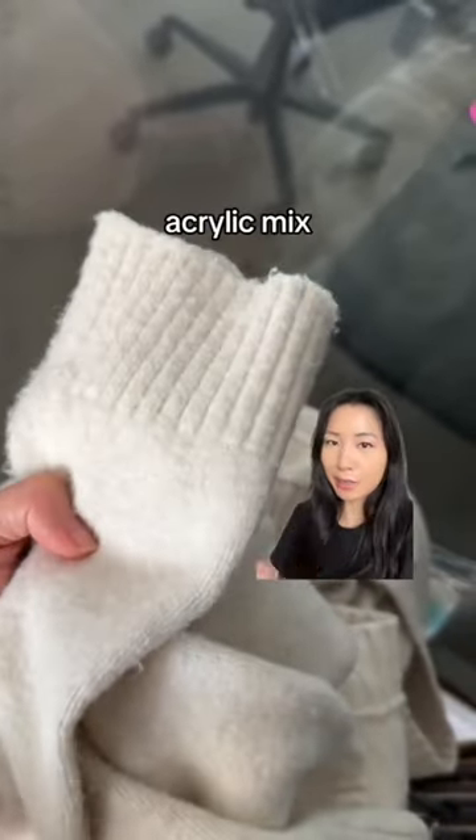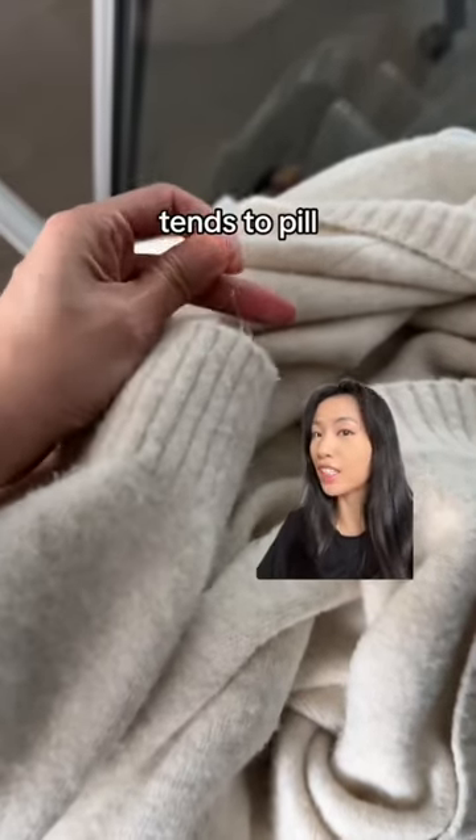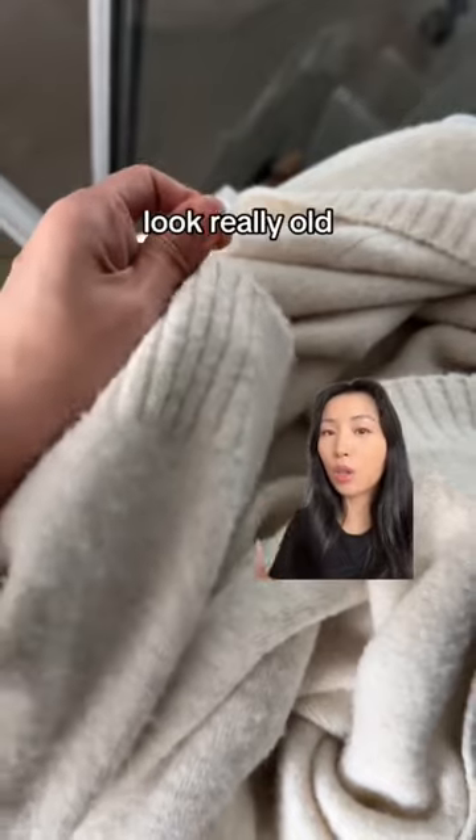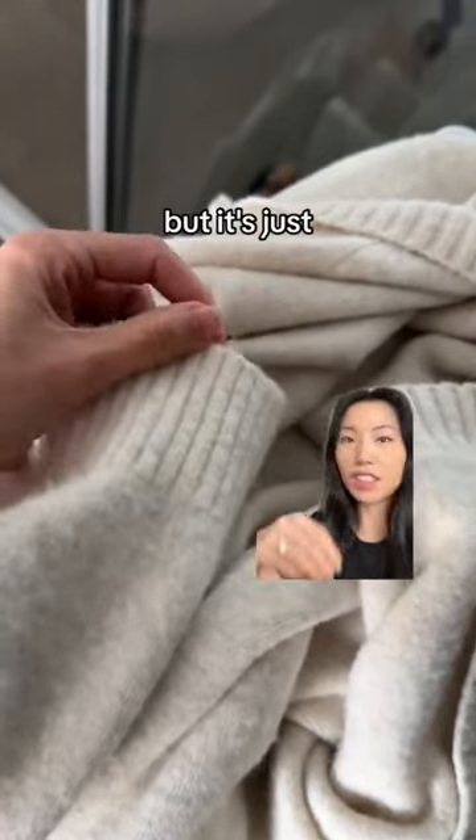This is a polyester and acrylic mix. I've only had this for about a week. Synthetic sweaters, especially acrylic, tend to pill very fast. It might feel soft, but it's going to look really old really quick. And the pilling is hard to remove — you see here I'm trying to pull it off, but it's just not coming off.